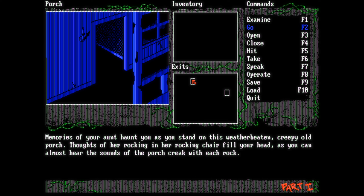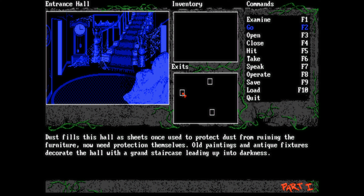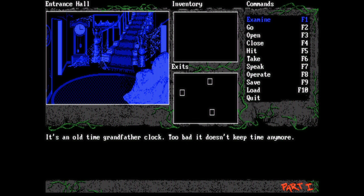Good evening indeed, and welcome to our next EGA horror game. You might have noticed the word VGA there in the title — that's just because what you're seeing here is a bit of a newer version of the game, which originally released in EGA, and we're going to switch over to that.